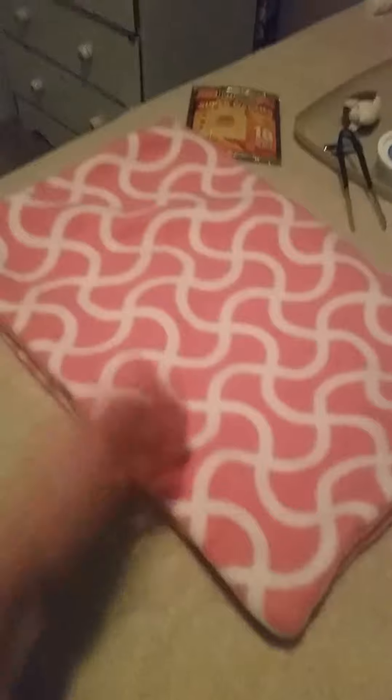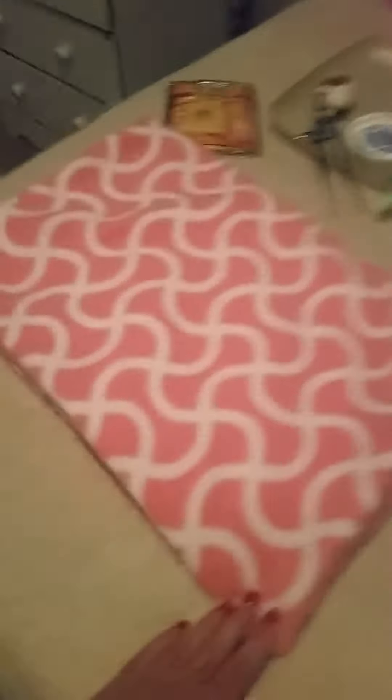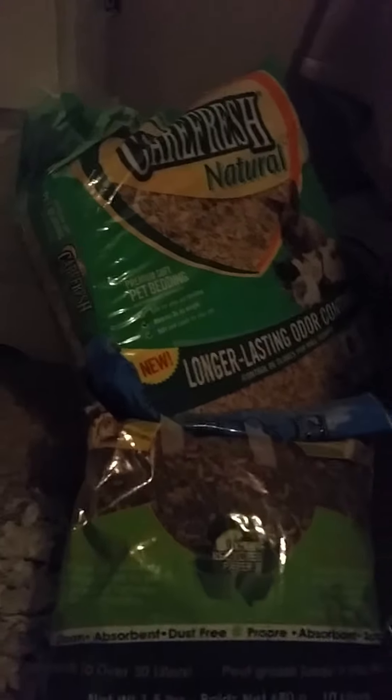Liners are cheaper in the long run because you don't have to change them as much, and it's easier to track where they're dirty. The liners I make are a three-liner system — they've got two pieces of fleece with a towel underneath. If you do decide to use bedding, use something that's recycled paper — this is eco bedding and this is Carefresh. I used to use them until I started making my own liners.